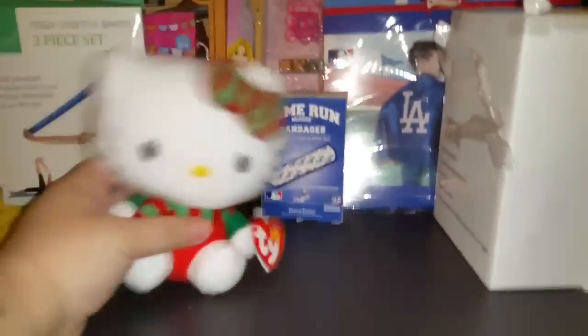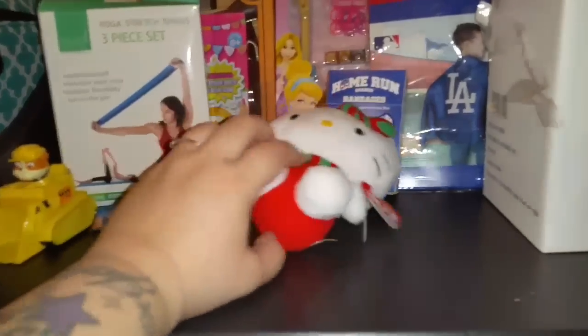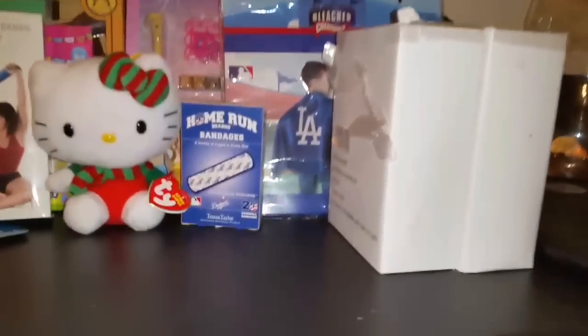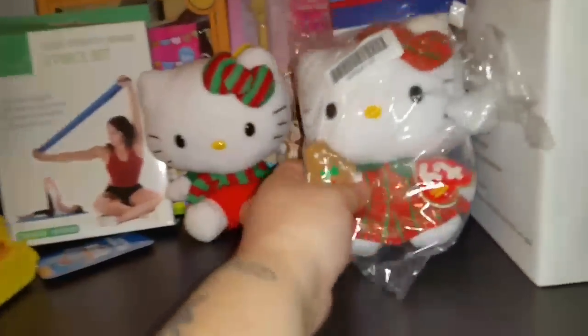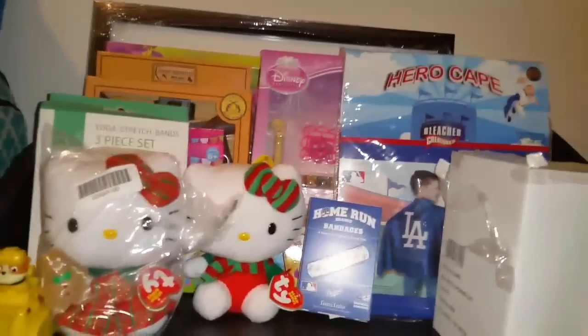You guys know I collect Hello Kitty. I got one different one — the little reindeer one. Hello Kitties were $2. I also got this Hello Kitty gingerbread one. I have no clue why one came in plastic and one didn't.